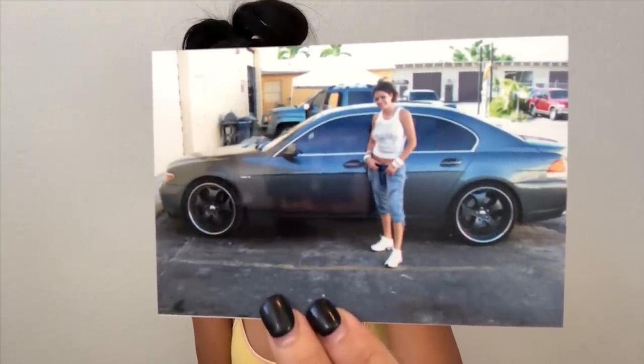This was my very first BMW — my first high-end car that I was able to get on my own working as an entertainer, within just a few months of starting to work at Tootsie's Cabaret. Here is my very first high-end car that I owned. I love that car — the 745 BMW. I had just gotten the rims painted to match the actual color of the car. This was back in June 19, 2006.